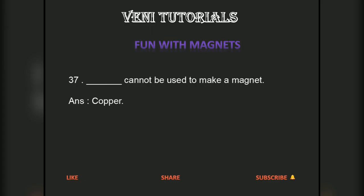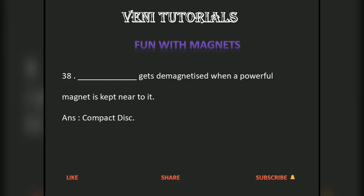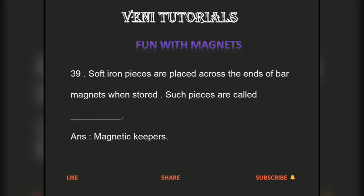Dash cannot be used to make a magnet. Answer: copper. Dash gets demagnetized when a powerful magnet is kept near to it. Answer: compact disc. Soft iron pieces are placed across the ends of bar magnets when stored; such pieces are called dash. Answer: magnetic keepers.